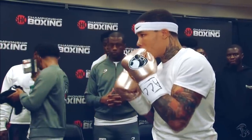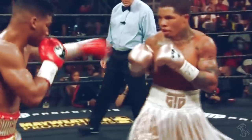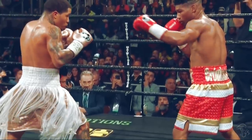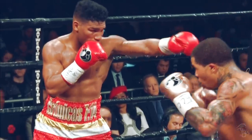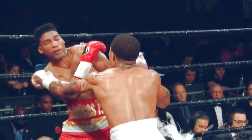Davis is one of the best boxers today to vary his attacks from the body to the head. Here Davis jabs to the body, dropping the guard of Gumboa, then takes advantage by throwing a left to the head. Really impressive stuff from one of the best boxers in the world right now.